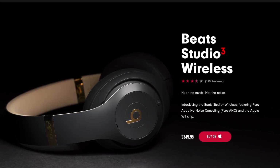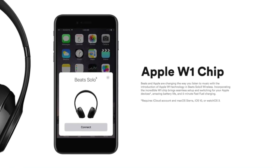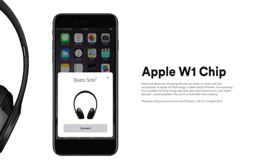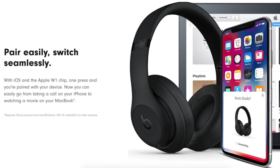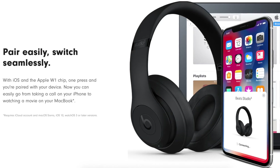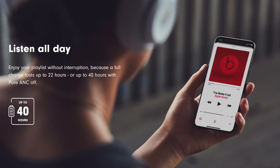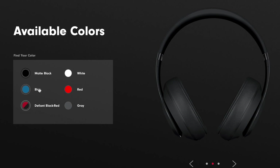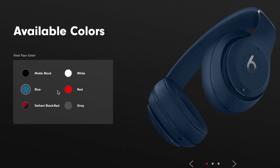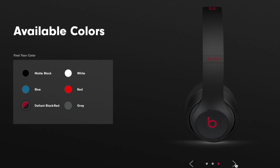The Beats Studio 3 wireless headphones feature high-quality noise cancelling, excellent sound quality, and Apple's fantastic W1 chip. The W1 chip allows the Studio 3 wireless to seamlessly connect with your MacBook and all other Apple devices connected to your iCloud account. It's also responsible for the headset's superb battery life — up to 12 hours with noise cancelling on and up to 40 hours with the feature switched off. There are many colors to choose from, including Shadow Grey and Porcelaine Rose. We like the Black-Red variant from the recently launched Decade Collection that celebrates the brand's 10th anniversary.